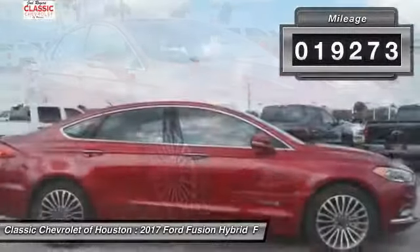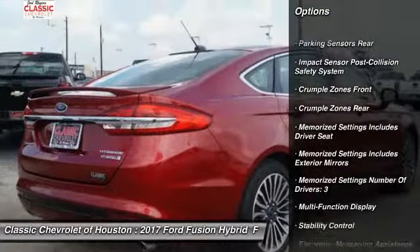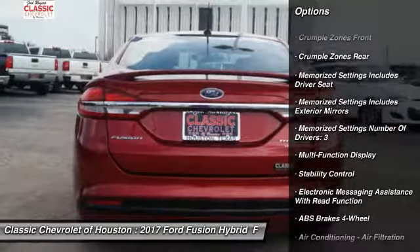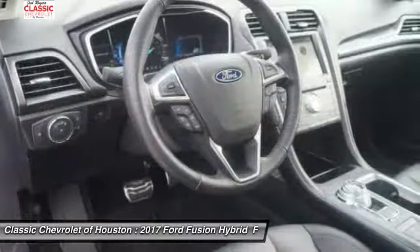Here are some of this vehicle's great options: keyless entry, traction control, stability control, remote engine start, power steering, cruise control, compass, power brakes, child safety locks, and trip computer.